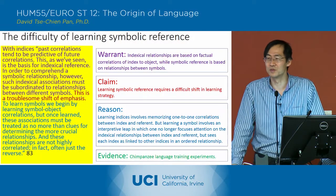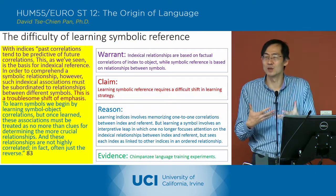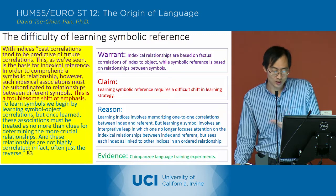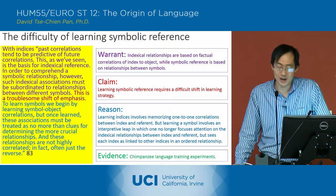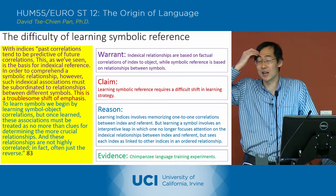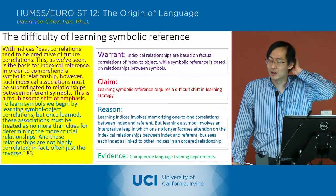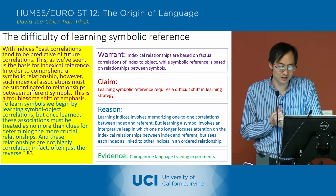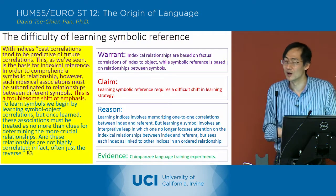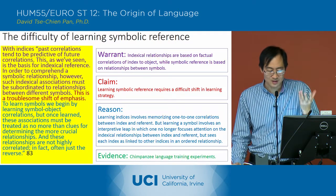Now we're going to get to this problem of learning symbolic reference — the problem of why animals can't learn symbolic reference. The answer that Deacon comes up with is one he arrives at by looking at the evidence of chimpanzee language training experiments. We talked a little bit about Kanzi in the beginning, and he refers to those same experimental trials, but he talks specifically about two other chimpanzees who were not as good as Kanzi but who nevertheless did learn a certain amount of symbolic reference.